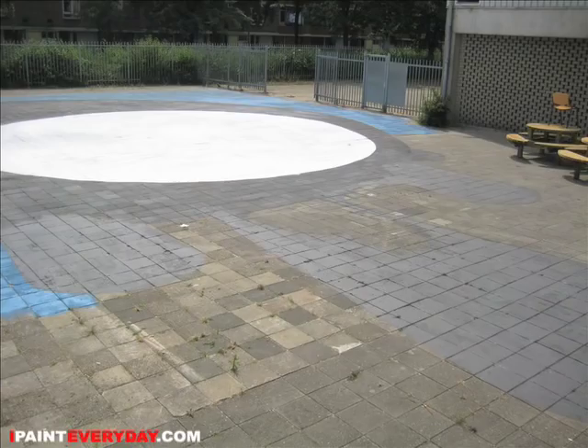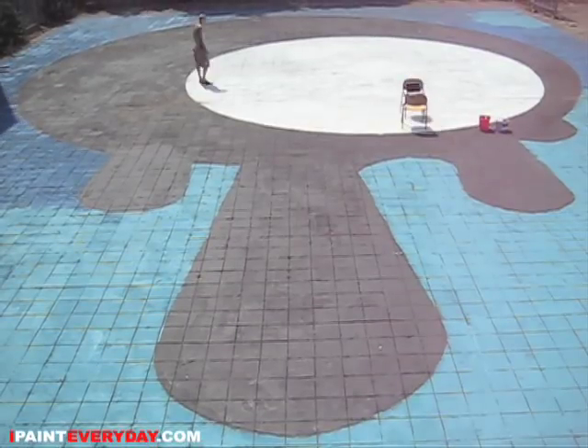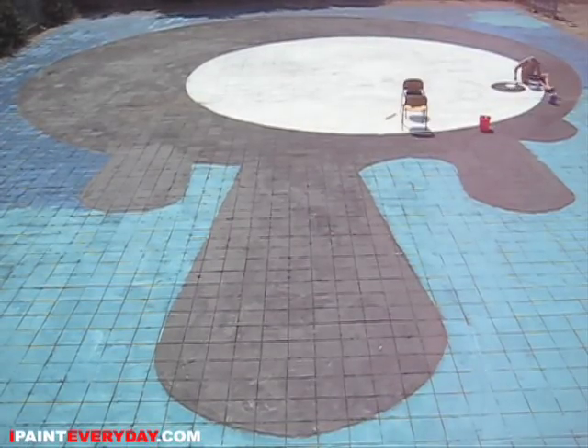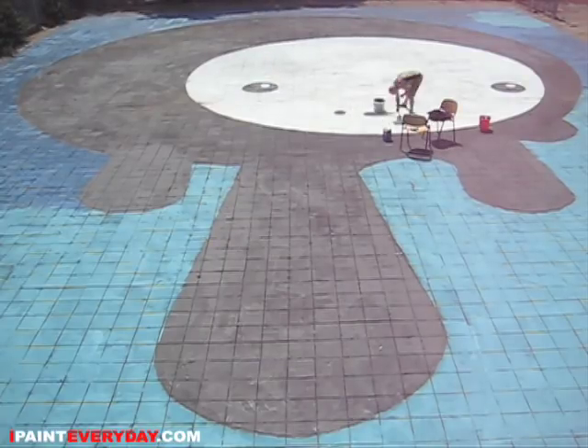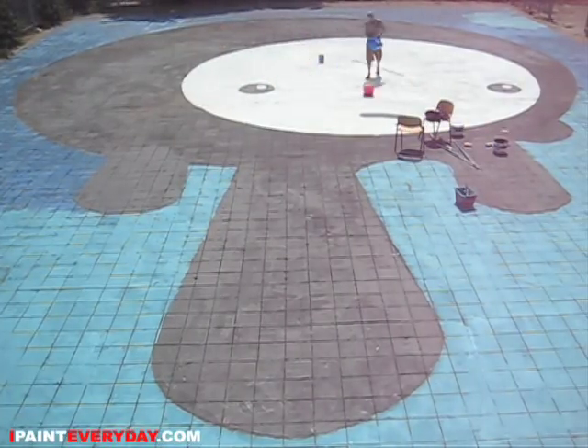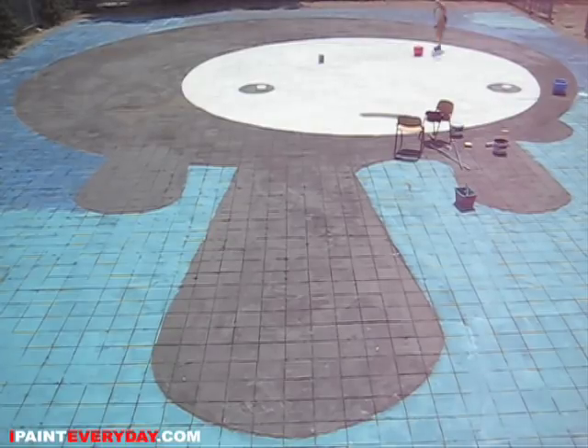And then also the kids from the Westbrook College did some painting. I want to state the claim that this is the biggest painting ever made in Amsterdam — 800 square meters. Anyone that has knowledge otherwise, please let me know, then I can remove this claim.